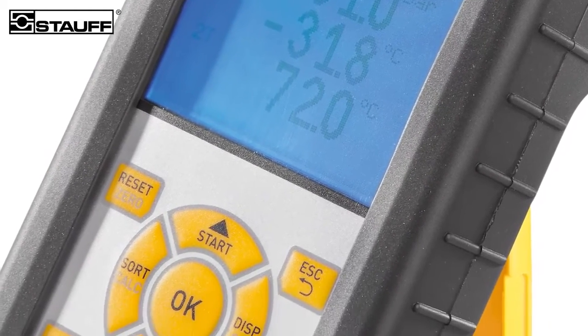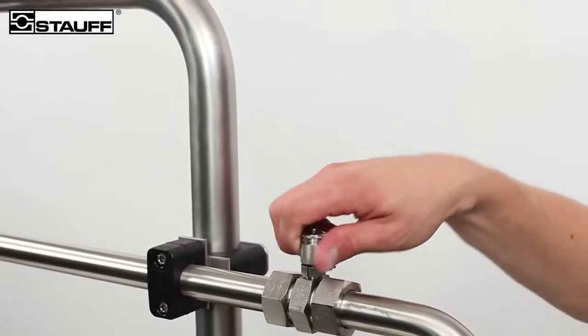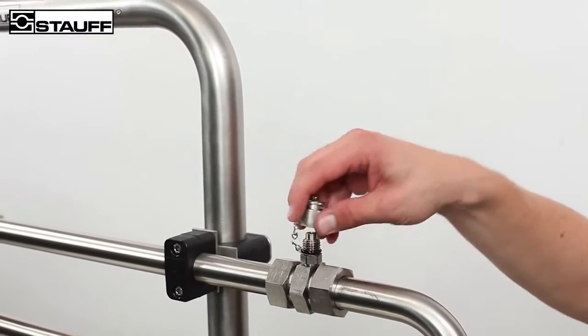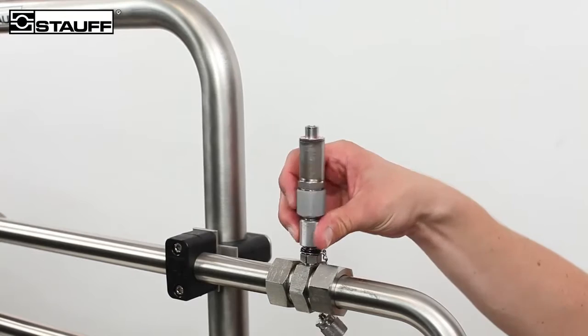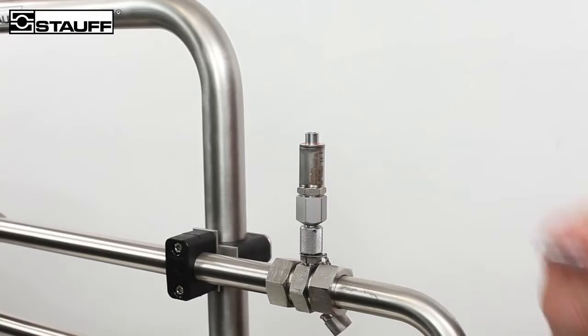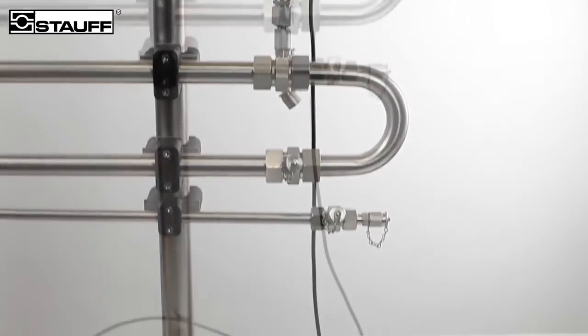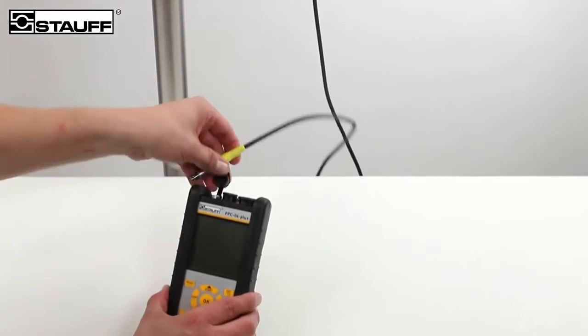The PPC-04 Plus device benefits from, among other things, ease of use and intuitive operation. For example, a pressure sensor merely needs to be unscrewed from the measuring point to be tested and connected directly by cable to the PPC device. Live information can readily be seen on the PPC-04 front screen.